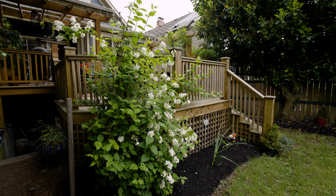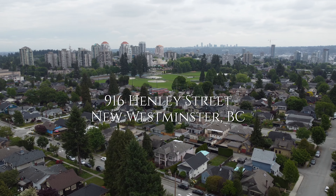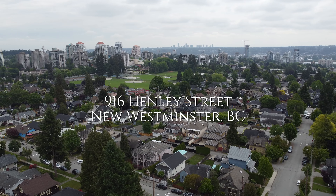This home also features a large unfinished basement. It spans the length of the entire home and it's just awaiting your creative ideas.